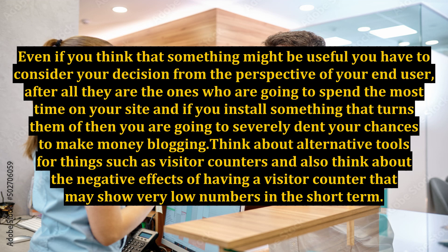Even if you think that something might be useful, you have to consider your decision from the perspective of your end user. After all, they are the ones who are going to spend the most time on your site, and if you install something that turns them off, you are going to severely dent your chances to make money blogging.